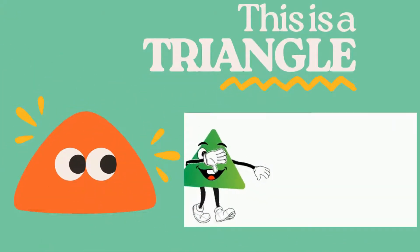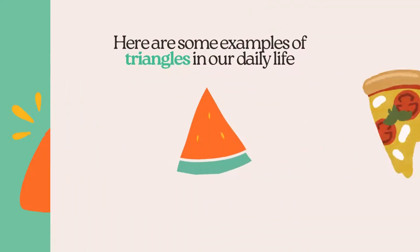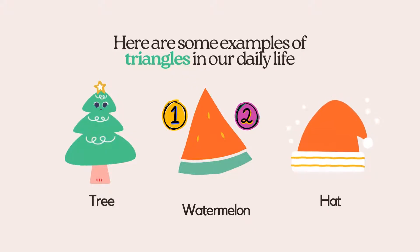Here's a triangle. A triangle has three sides. Let's count them. 1, 2, 3.